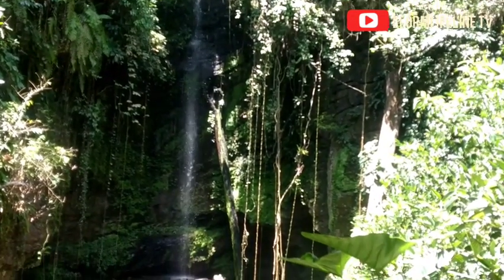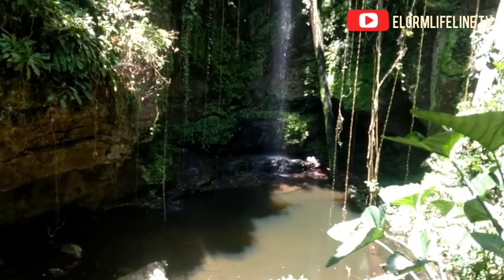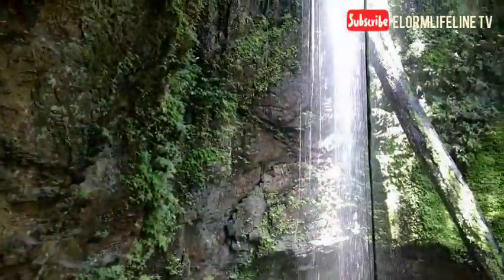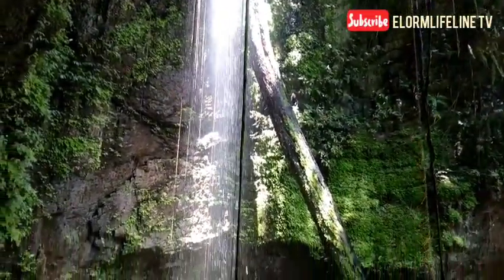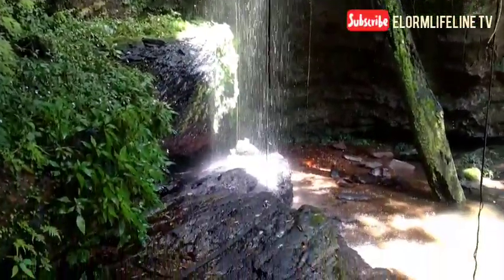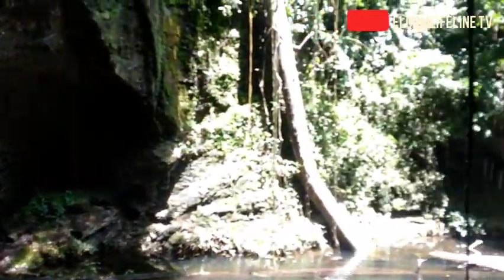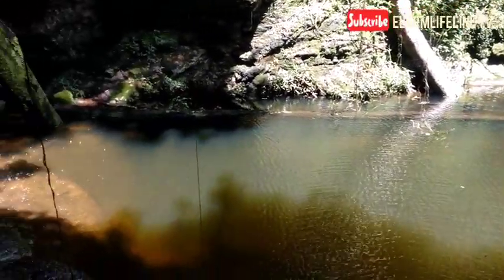As said by the elders of Lugbatuta, this waterfall was once in a forest covered with bushes. The only thing visible was a big tree that served as a bridge. When it was time for the Ashantis to come and have a war with the Voltarians, they tried passing the tree as a bridge.